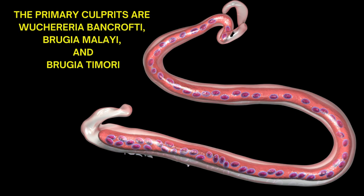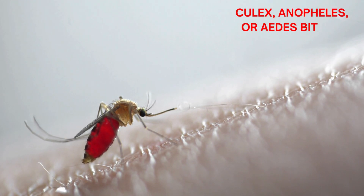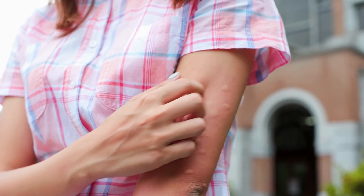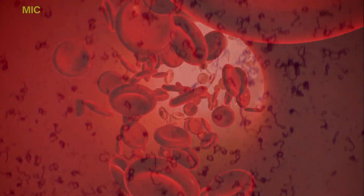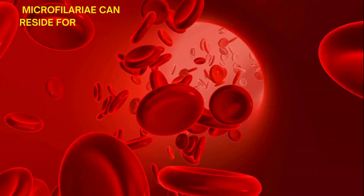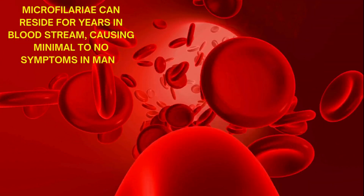Let's break down their life cycle. The cycle begins when an infected mosquito, typically of the genera Culex, Anopheles, or Aedes, bites a human host. The mosquito deposits microscopic larvae, called microfilariae, into the bloodstream. These microfilariae then travel through the bloodstream, where they can reside for years, causing minimal to no symptoms in many cases.